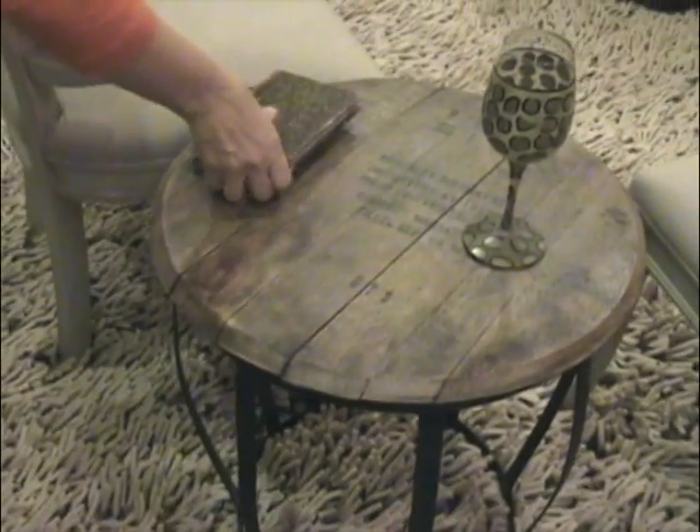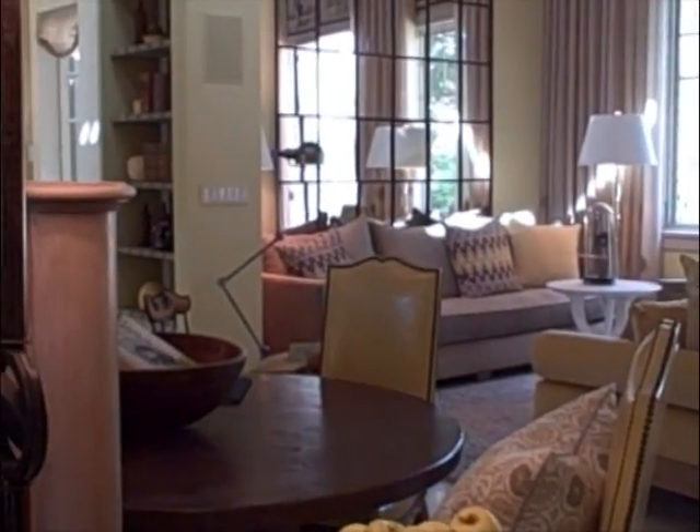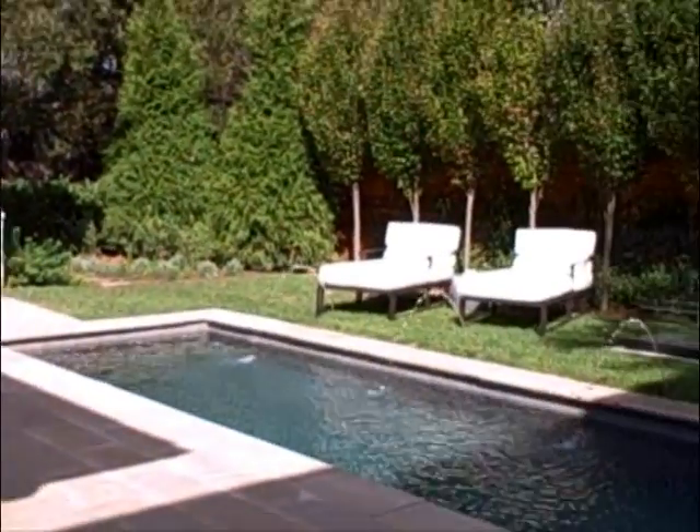This is a bourbon barrel. If you look at it here, it was apparently from the Shenley Distillers Company, Kentucky. It took 15 months and 19 designers for Charity Works to build a luxury home out of recycled and reused materials.